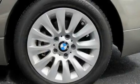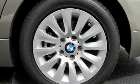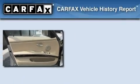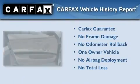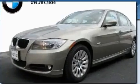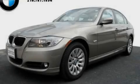With an EPA estimated rating of 28 miles per gallon on the highway, you won't be making frequent trips to the gas pumps. This BMW has had only one owner, and it qualifies for the Carfax buyback guarantee. Please call today to reserve this vehicle for a test drive.